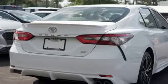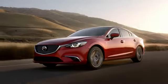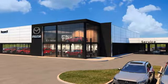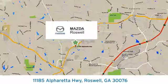Toyota — steered by ingenuity, driven by passion. Hurry in today and see it for yourself. For your cure for the common commute, visit today. We're conveniently located at 11185 Alpharada Highway in Roswell, Georgia.